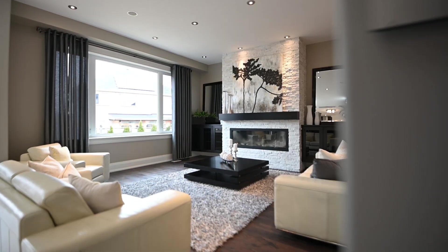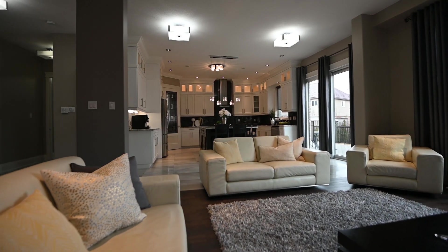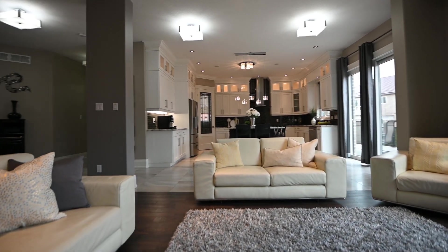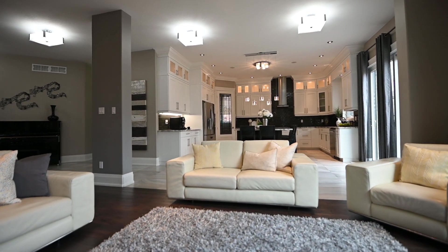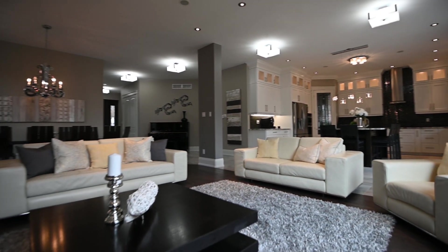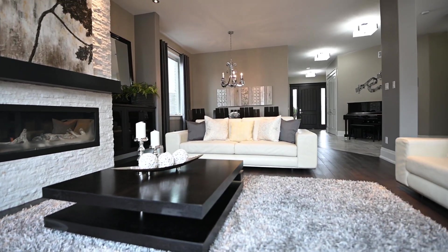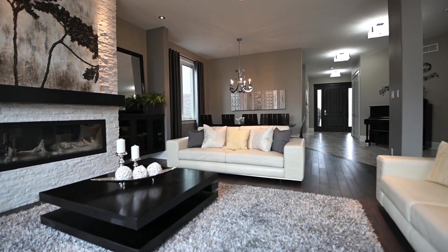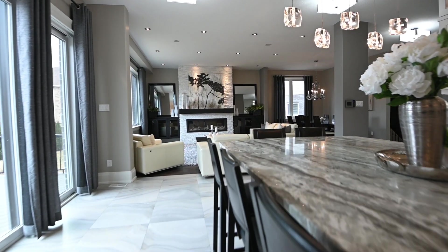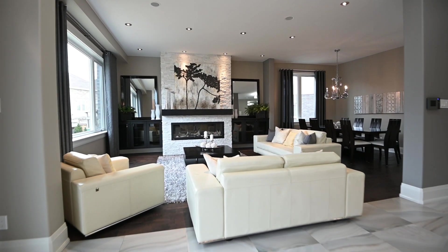Inside, 10-foot ceilings are on the main floor. The kitchen is fully custom with high-end appliances, an oversized range hood, granite countertops, glass backsplash, and a separate pantry. The main living area also has a bold and spectacular gas fireplace. Heated flooring with Italian porcelain tiles throughout adds to the beauty and comfort of this executive home.